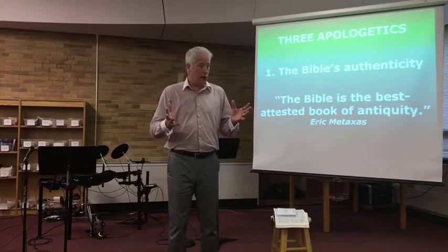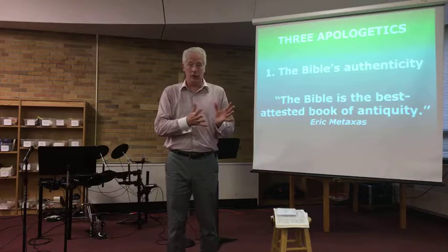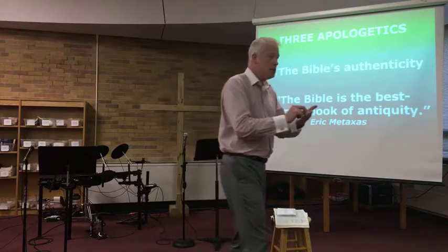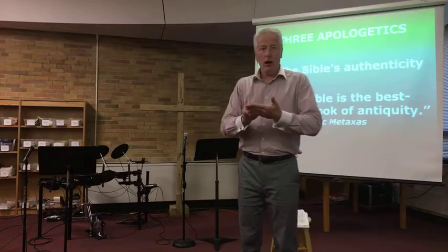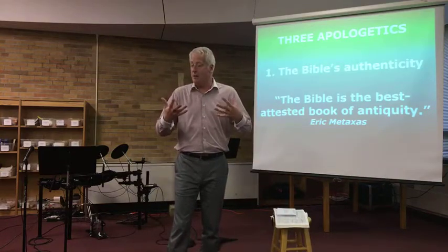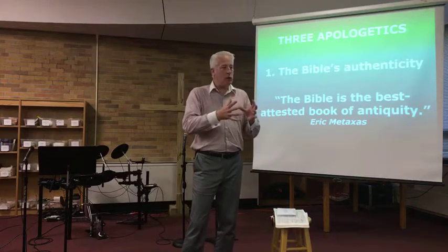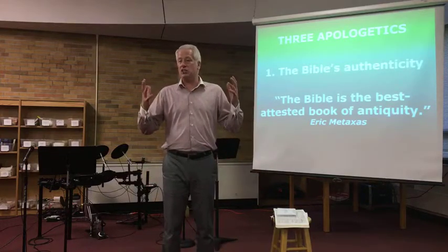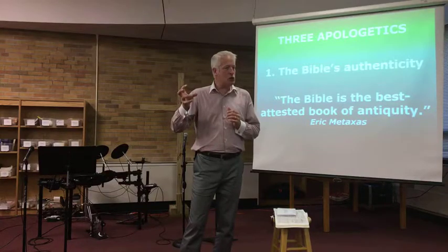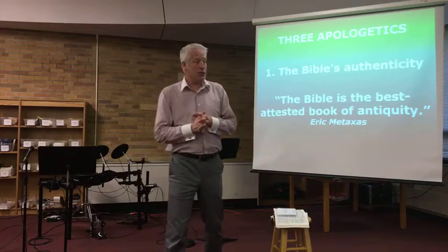Many New Testament writers were writing within 10, 15, 20 years of the events that were taking place. Luke, a first-rate historian — modern-day historians still look back at what Luke wrote and say this guy set the bar for historians. We can read in his writing where it was almost like reading his diary; he's traveling along with Paul, writing things down almost in real time. We have multiple manuscripts we can go back to, whereas many accepted historical documents have a thousand-year gap or hardly any other manuscripts to refer to for accuracy.